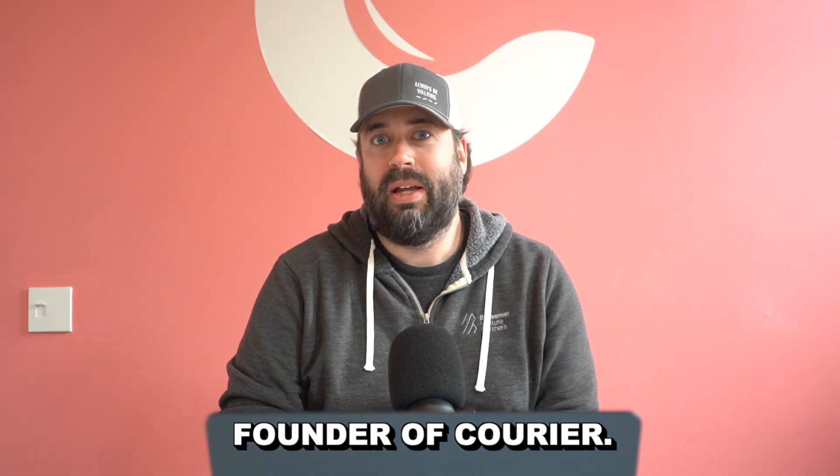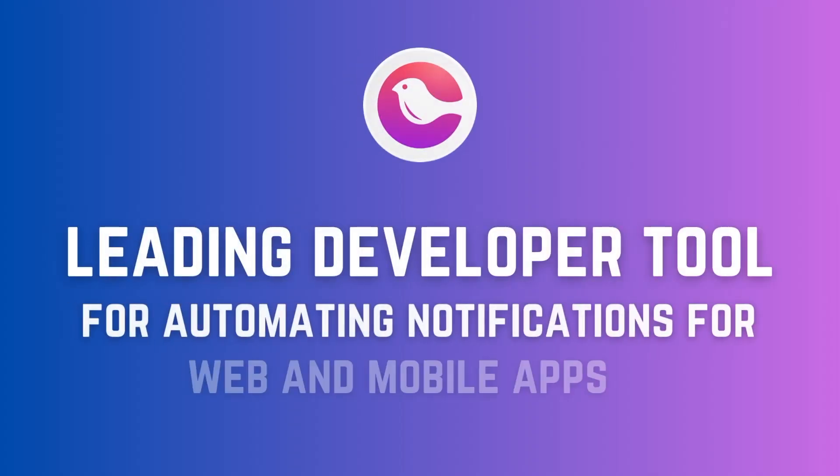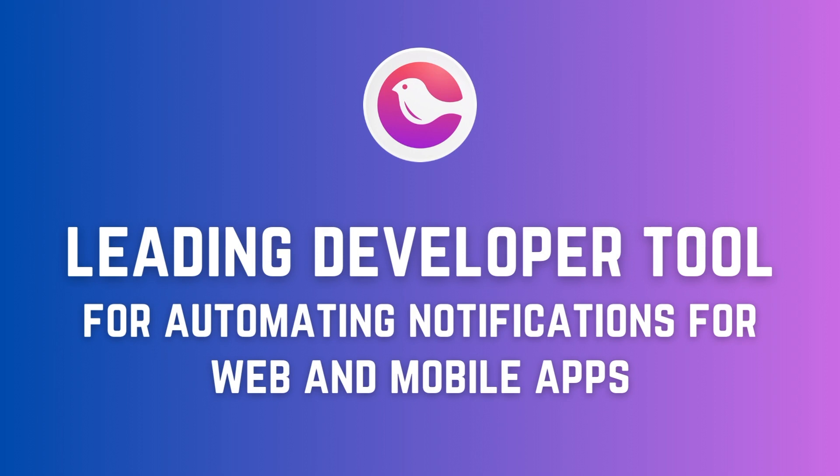Hey folks, I'm Troy Goode, the founder of Courier. At Courier, we've built the leading developer tool for automating notifications for your web and mobile applications.